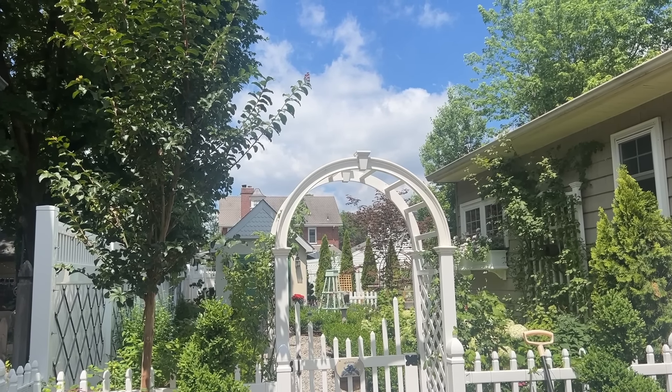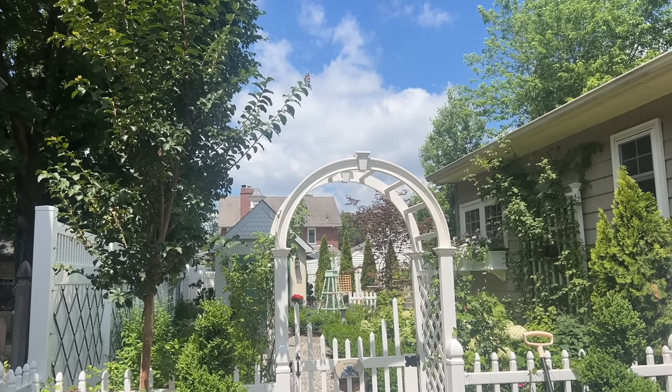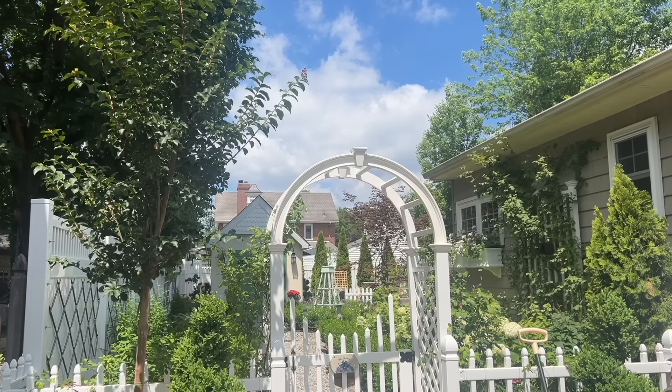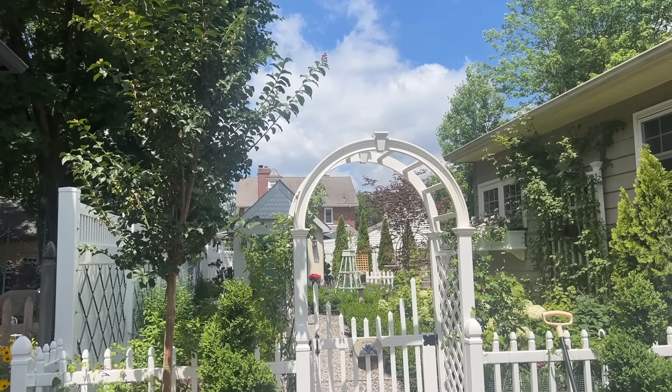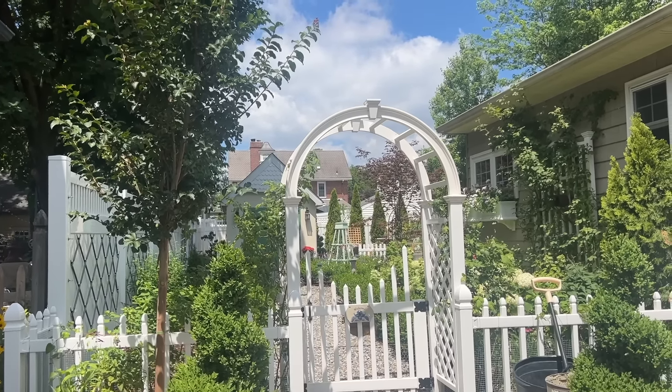Hi friends, I just wanted to give you a garden update. It's been a while. It's been so hot and now the kids are in theater camp during the day so I have more time to walk through the garden and show you everything that's going on. Really good things.